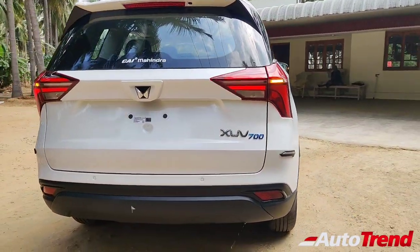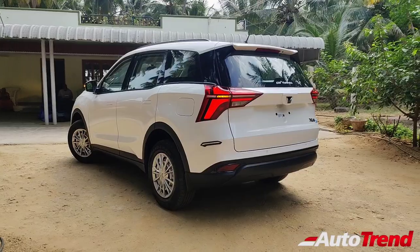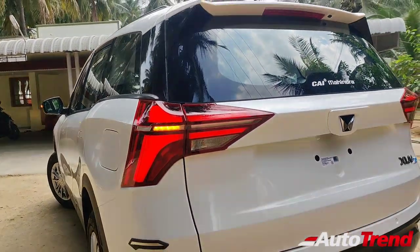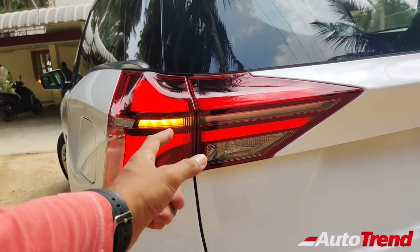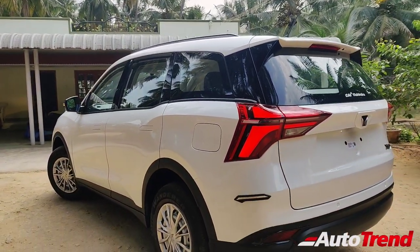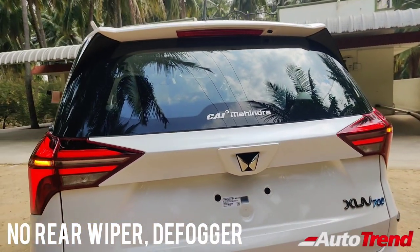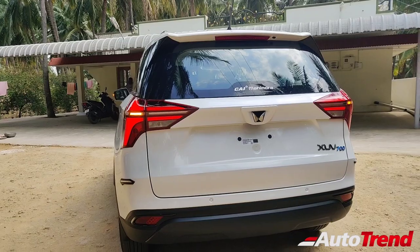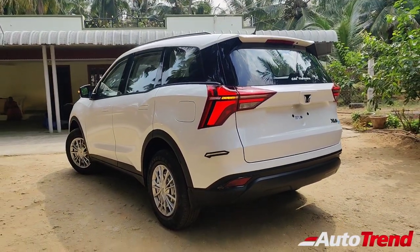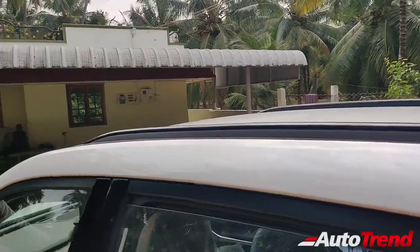Moving on towards the rear, this MX variant looks almost similar to the higher variants with a few obvious differences. As part of the signature design language, the B, C, and D pillars are finished in black, and this MX variant also offers the signature arrowhead design LED tail lamps. However, this variant gets only partial indicators instead of the full-length sequential indicators on the higher variants. This MX variant also does not offer a rear windshield wiper, washer, or defogger, and neither does it offer a reverse parking camera. All variants of the Mahindra XUV700 provide 4 reverse parking sensors as standard. Unlike the AX series variants, this MX variant does not provide any variant badging or silver-finished skid plates. All variants provide long roof rails as standard, while this MX variant also provides a stubby roof-mounted antenna.